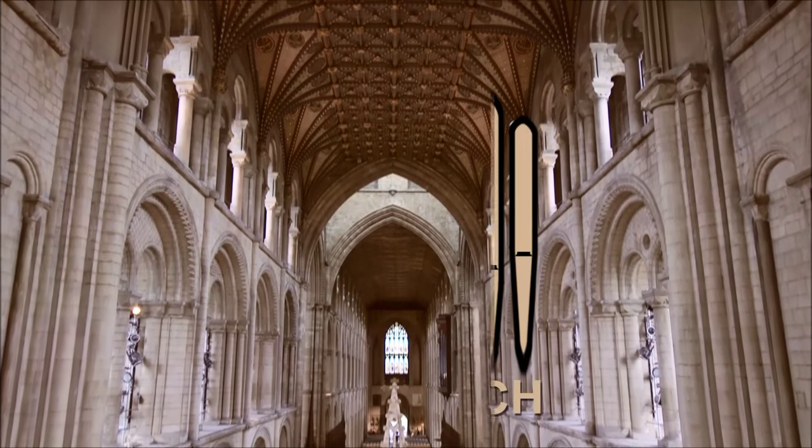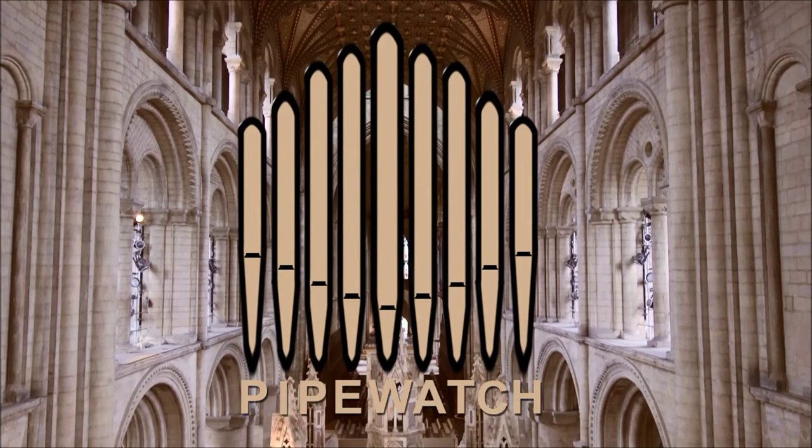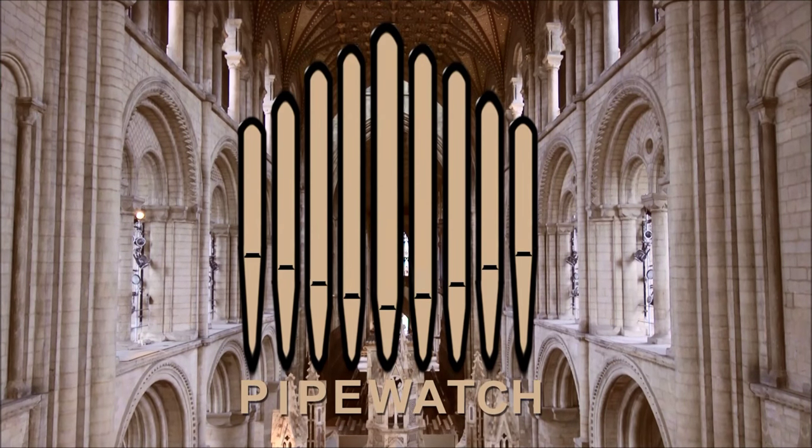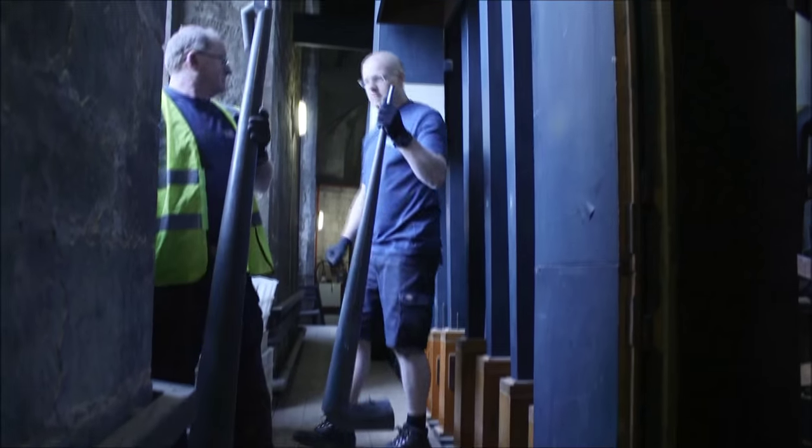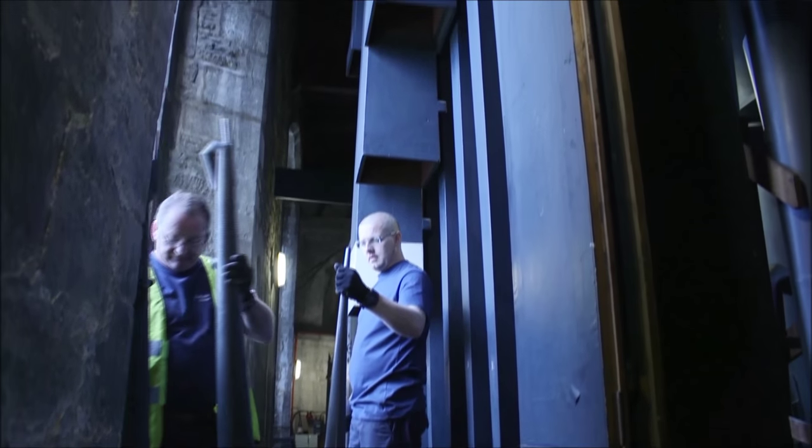Let's continue our journey heading behind the scenes on the project of a lifetime in the third installment of Pipe Watch. As director of music Stephen Graal has told us in the past, there are 5,286 pipes in Peterborough Cathedral organ. Fortunately for the organ builders, not all of those pipes had to take a trip to their workshop in Durham.